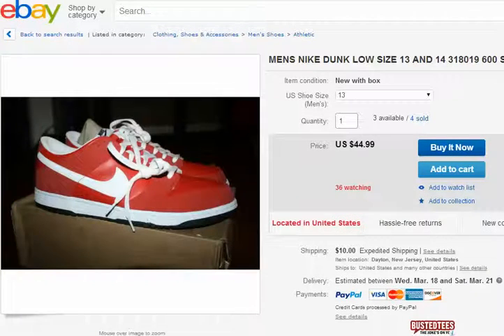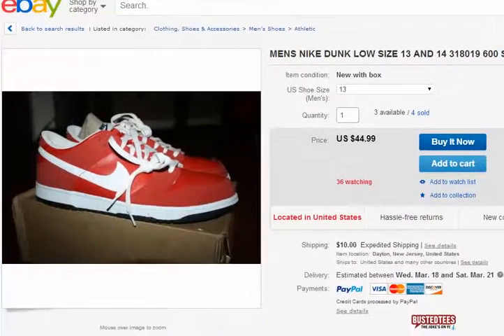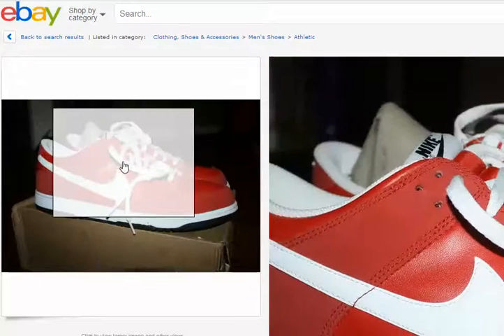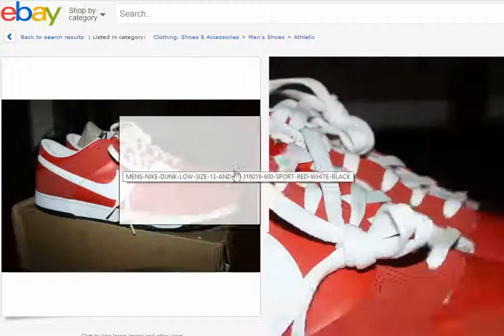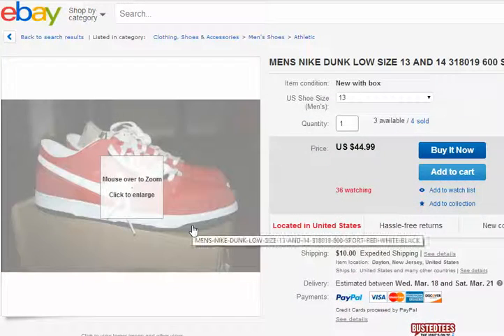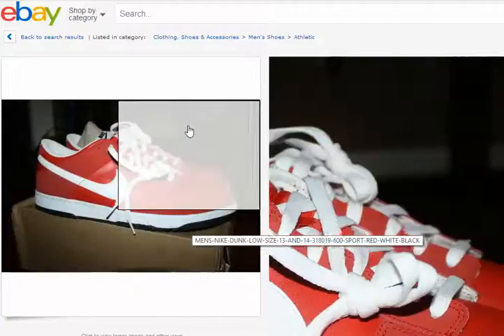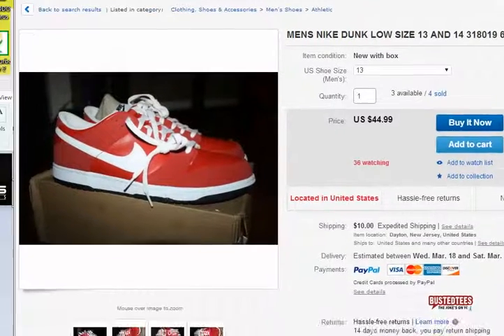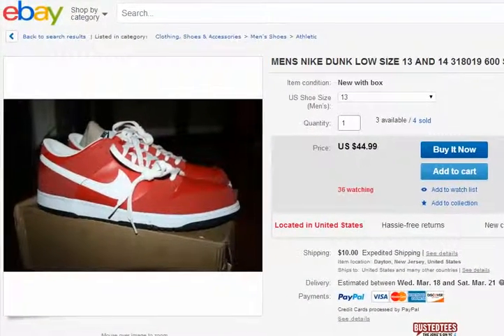If you're looking at having a legitimate business providing a product like the Nike Dunk, go for it. Put all the Nike Dunks in your storage unit and basically whenever a sale is made, put it in the box and ship it out.